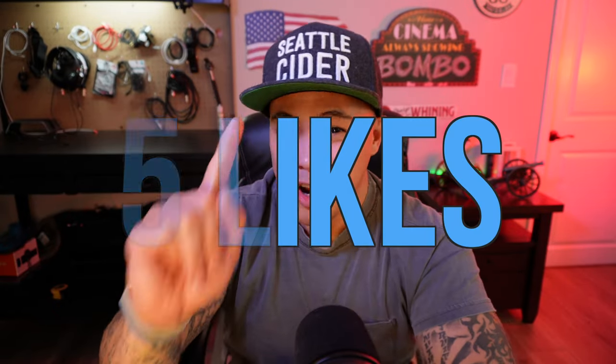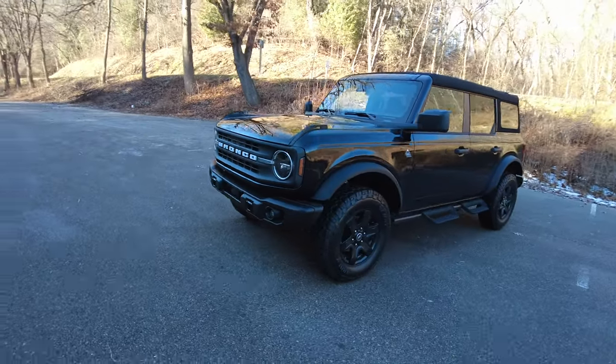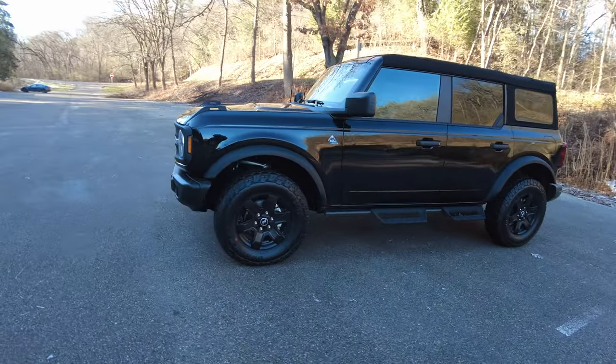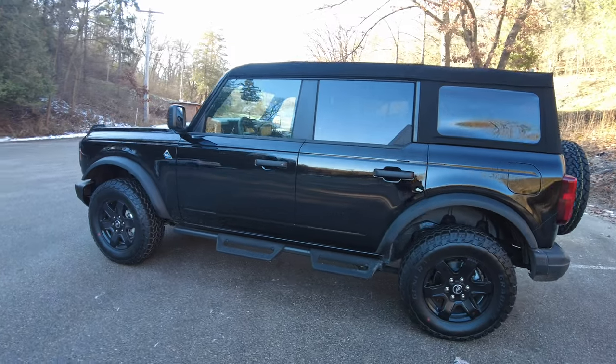Now, the five things that I like about the Bronco. Number one is the look. This thing is beautiful — the lines are gorgeous. It looks aggressive and unique. There aren't a whole lot of Broncos on the road, so if you have one, it feels good.